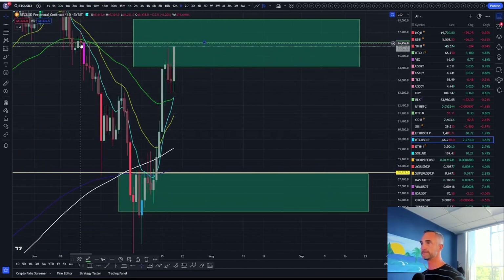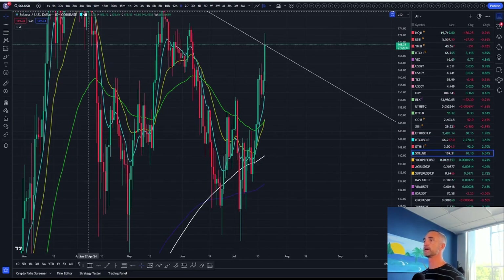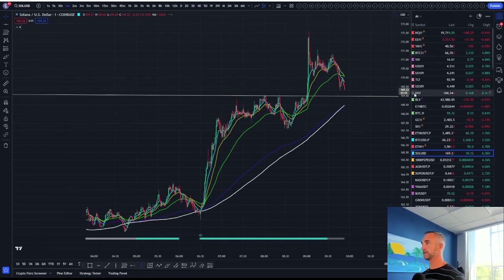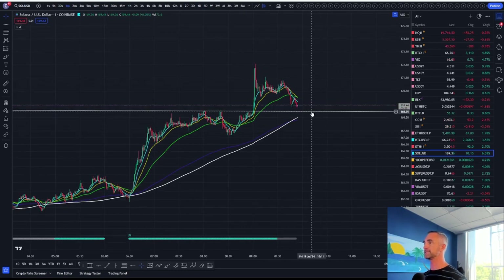Right in here — you can see we just wicked off of that thing. I do have a position, and a new little strategy I've been working on on the one-minute timeframe has been working out quite beautifully. Here it is on Solana. We just broke the one-minute downtrend, so you're getting that free ride down to the white 200. That's typically where I'd want to enter a little bit more myself.